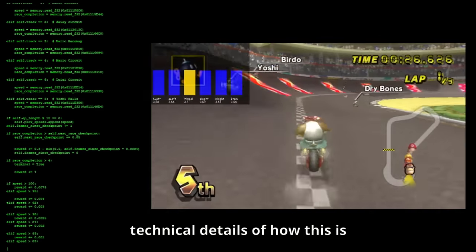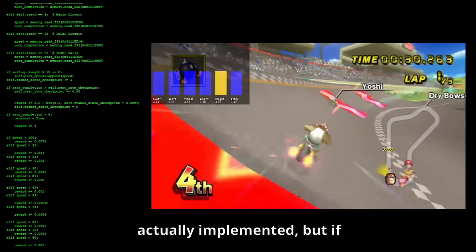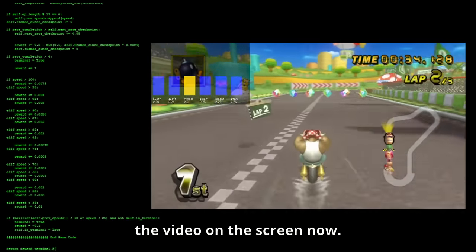Now I won't bore you with the technical details of how this is actually implemented, but if you really want to know, just pause the video on the screen now.